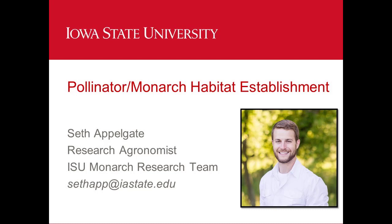The ISU Monarch Research Team is working to conserve the eastern monarch butterfly population in Iowa and the Midwest. Seth grew up on a diversified corn, soybean, swine family farm in central Iowa. He graduated from ISU in 2016 with an MS in Crop Production and Physiology. His graduate research program examined cover crops and cover crop species.